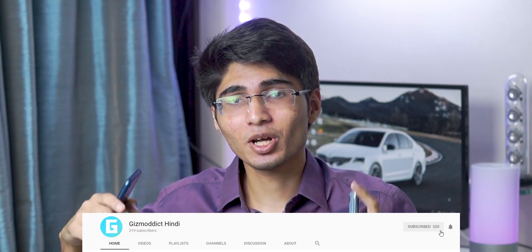Hey guys, Guzmodic here, and today we are going to do a comparison between Realme 2 Pro and Honor 8X. There are a lot of fans around these phones — Realme fans giving Honor 8X a hard time and Honor 8X fans giving Realme a hard time. So which camera is better? In this video we will clear that out. Subscribe and don't forget to press the bell icon, because I will compare these phones with a lot of other phones like Zenfone Max Pro with Google Camera.